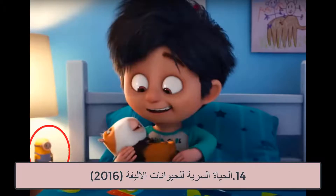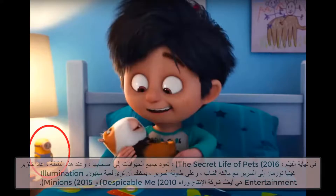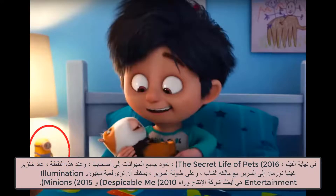14. The Secret Life of Pets, 2016. At the end of the movie, the animals all return to their owners. At that point, the guinea pig Norman is back in bed with his young owner, and on the bedside table you can see a Minion toy. Illumination Entertainment is also the production company behind Despicable Me and Minions.